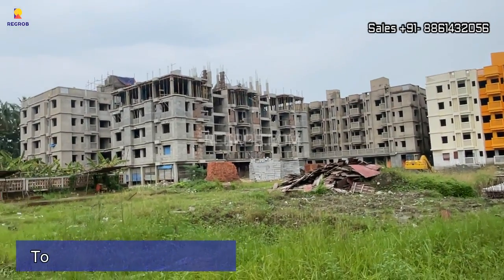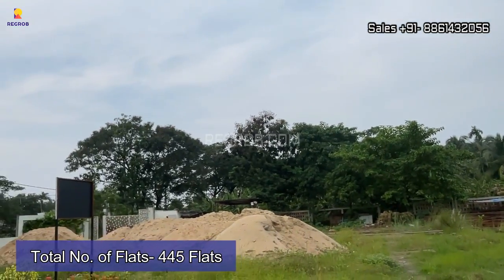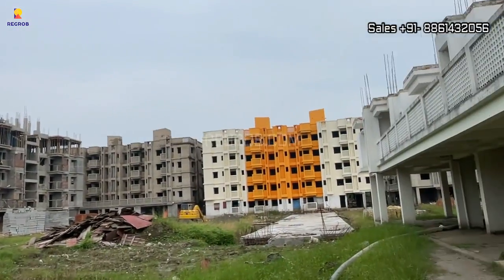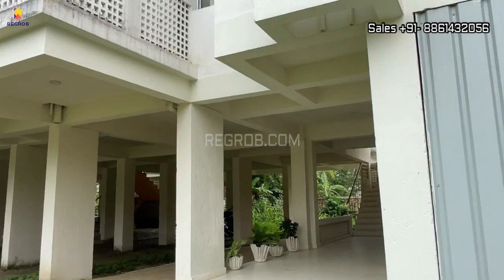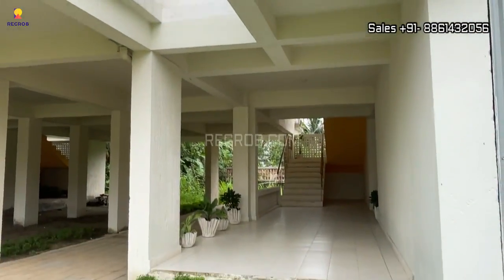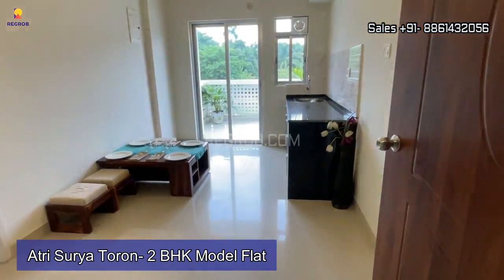There are a total of 445 flats of 2 and 3 BHK configuration, and this society has 70% open space. Now let me take you on a virtual tour of a 2 BHK model flat.